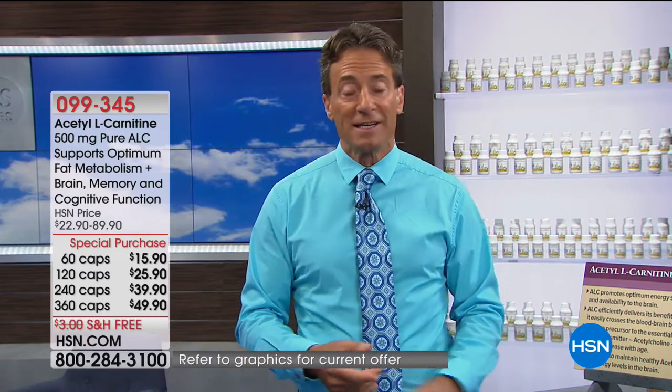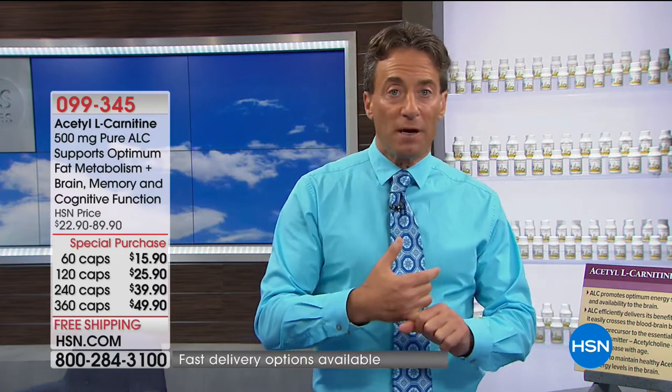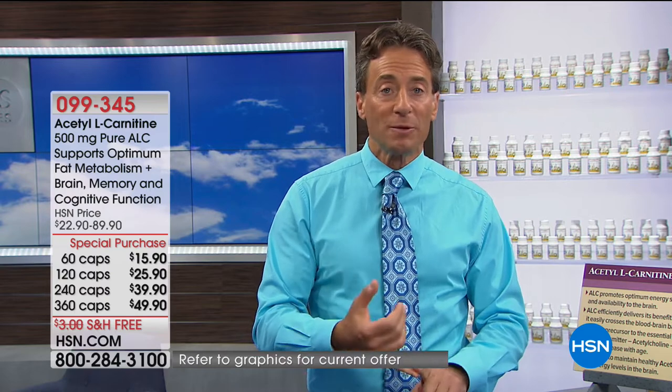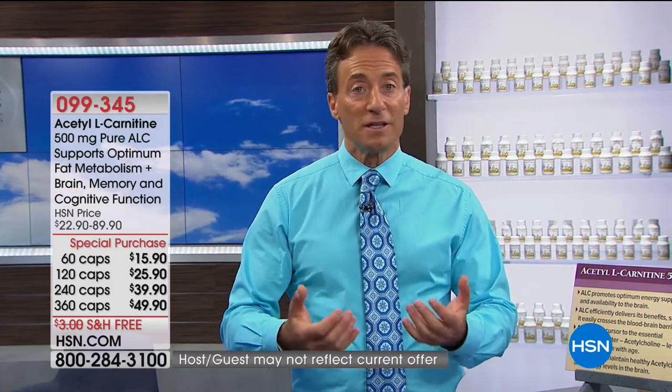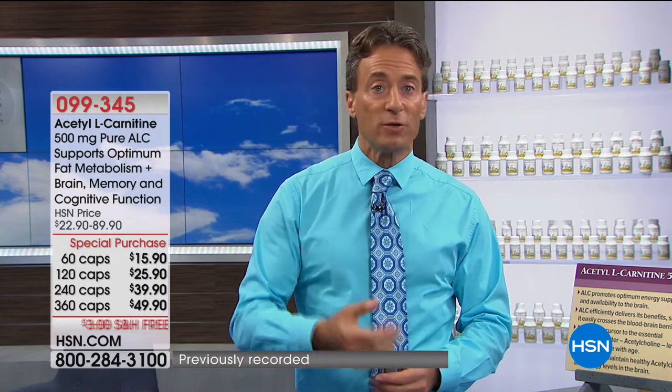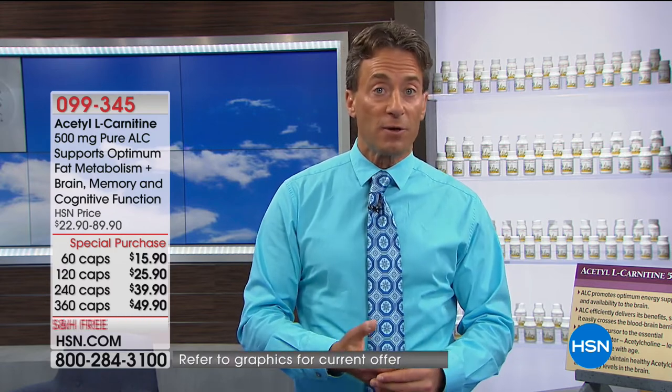You get two benefits: a critical molecule for fat metabolism and energy metabolism, and a critical molecule for supporting healthy brain function. As I said last night, if this product had been introduced even 10 years ago in a smaller size, you'd have to put a one in front of the price — and that would have been a bargain. To get acetyl L-carnitine in a 360-capsule supply for a little more than a dime a capsule, I would have never dreamed possible.